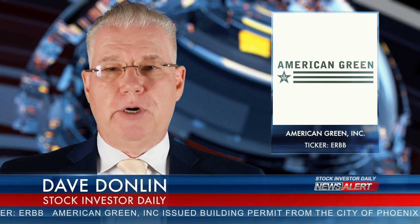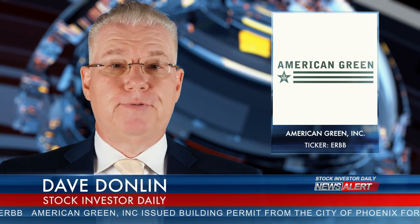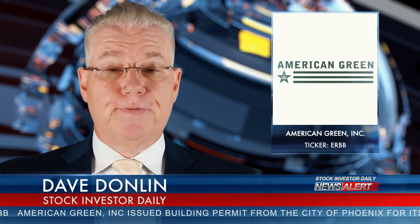If you'd like more information on American Green, go to americangreen.com. I'm Dave Donlan with this update on ERBB for Stock Investor Daily.